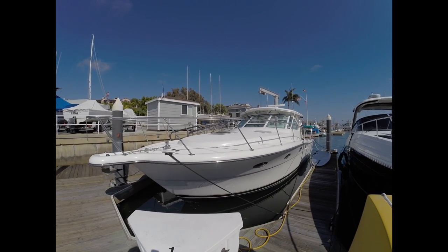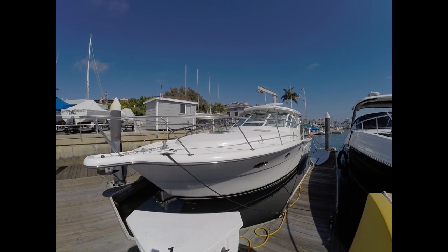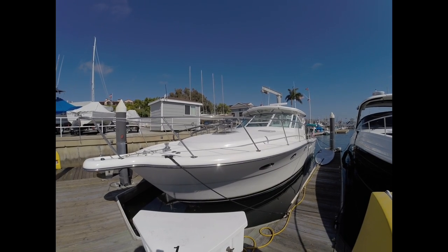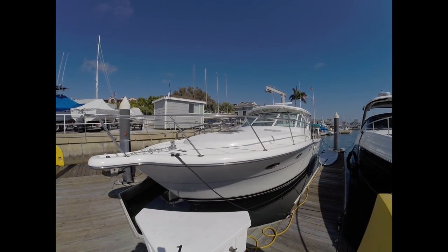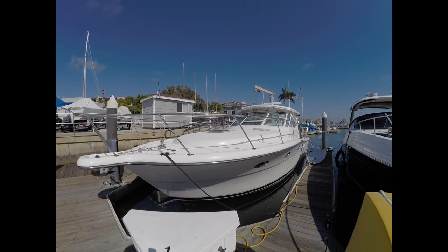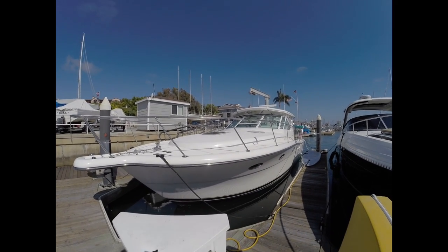It is in great shape. This thing is shiny and I've been out and run it when we shot the drone video that I'll put a link to in the title description. The thing just runs like a champ. It's in great shape and shows pride of ownership. Okay, let's go ahead and get started.